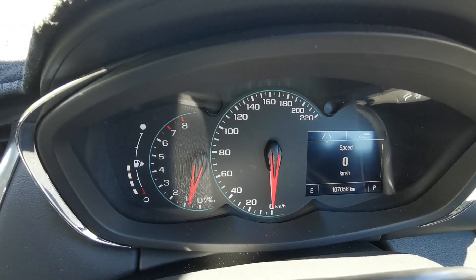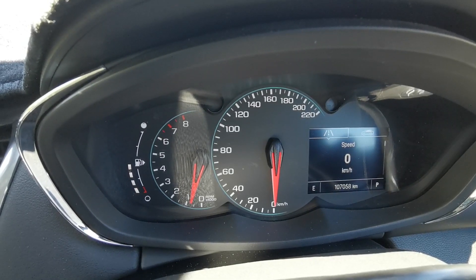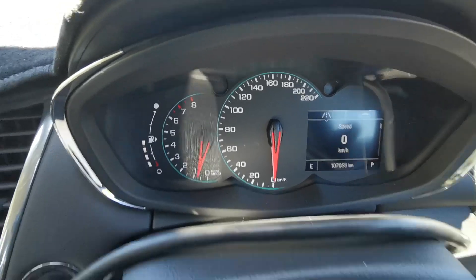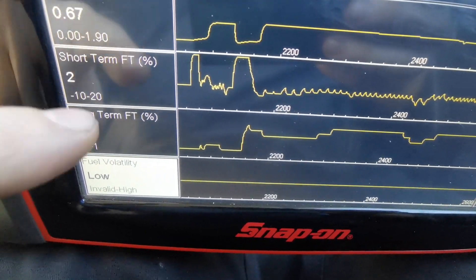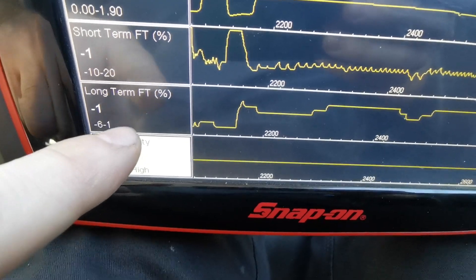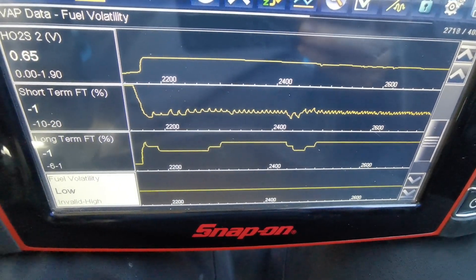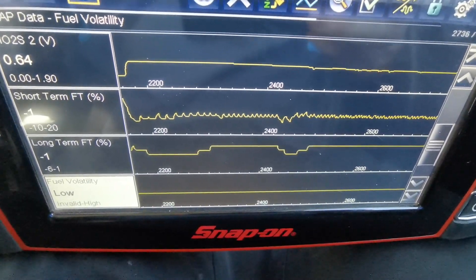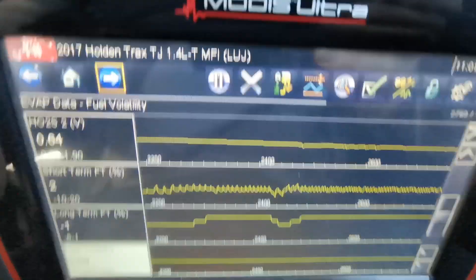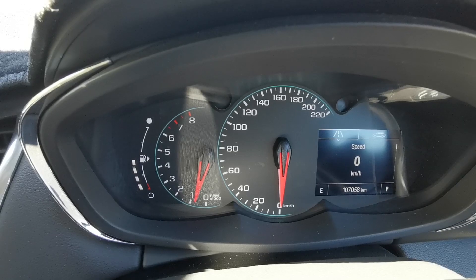I've just finished the final road test. The purge solenoid control valve has been installed — straightforward installation. I've been monitoring the live data, cleared the codes, and everything is showing up to be okay. Monitoring the short and long-term fuel trims, and when you compare it to the initial investigation you can see how the fuel trim range is nicely within spec again. If you have this type of fault, these quick investigation checks can lead you right to the root of the problem. I really hope you enjoyed this video — please like, share, comment, and subscribe.